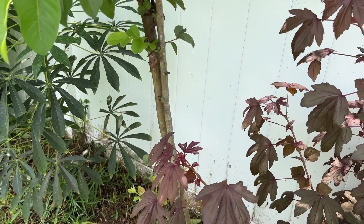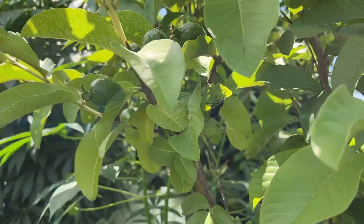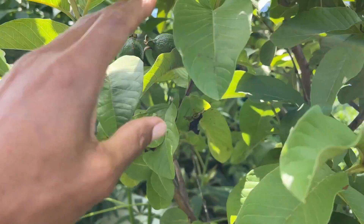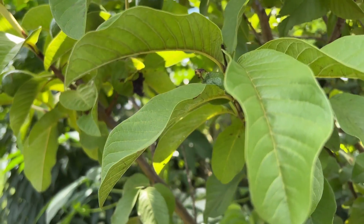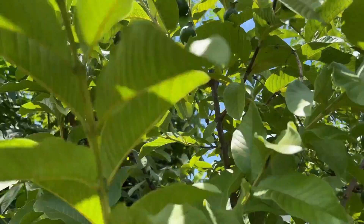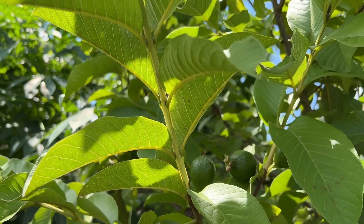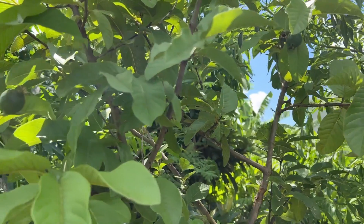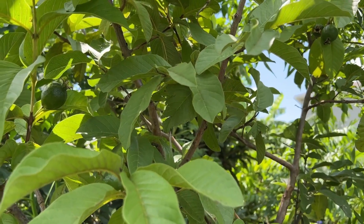We have a guava here — this guava is from seed and this is the first year it has fruit. It actually took exactly four years to fruit. The trees on the other side took two and a half years to start fruiting. I don't know why this one took so long, but it's actually fruiting now so I'm extremely happy about that.